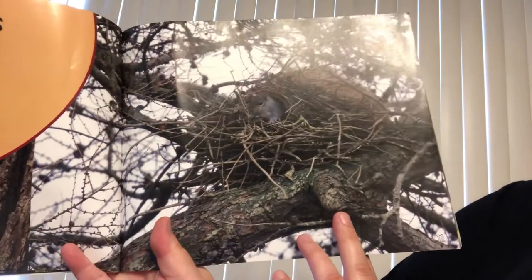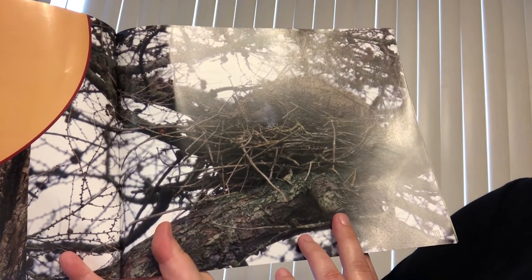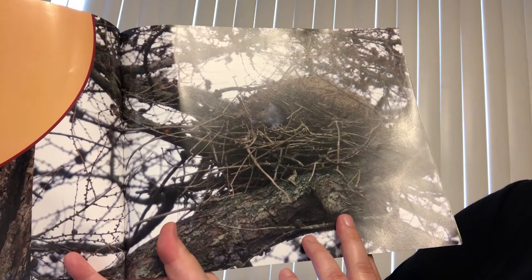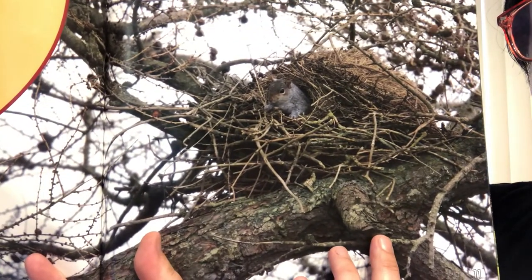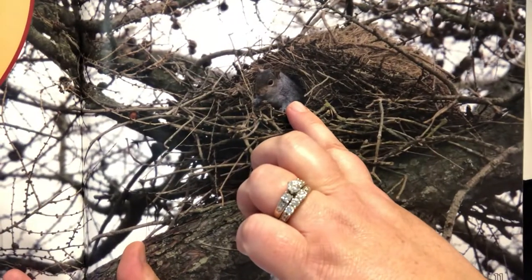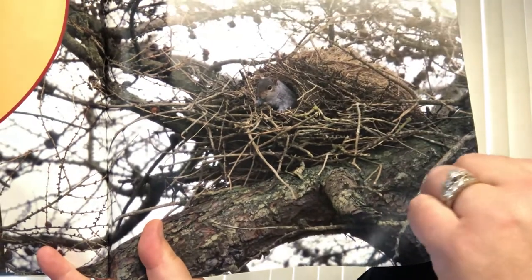Woodland homes. Gray squirrels' homes are nests and dens. Nests are built high up in tree branches. They are made of leaves and sticks. If you notice, the gray squirrel is very, very camouflaged. Look at him — you can hardly even see him. I know I've seen nests like this right here in the trees where we live.